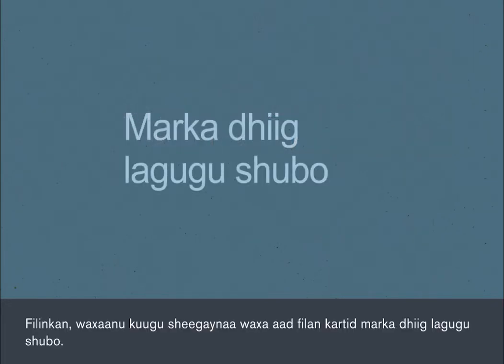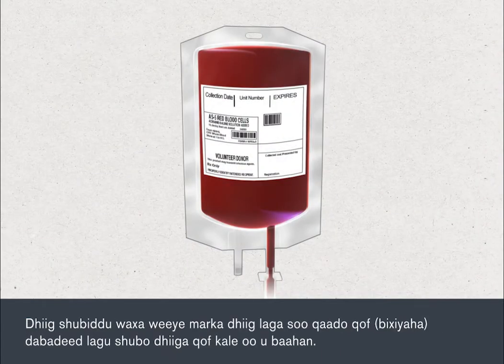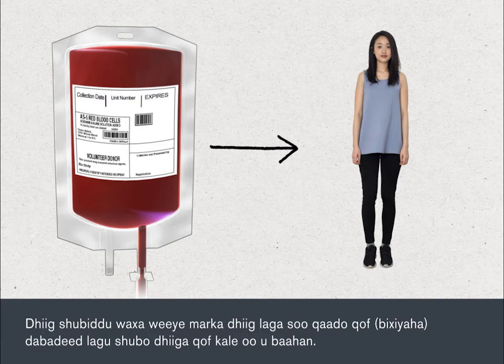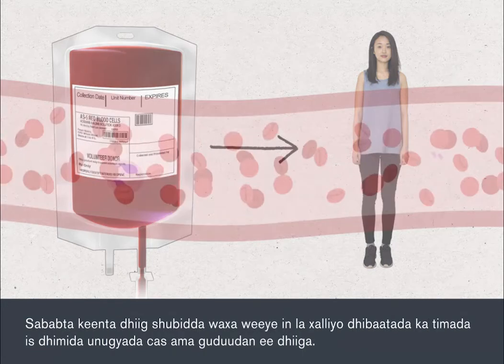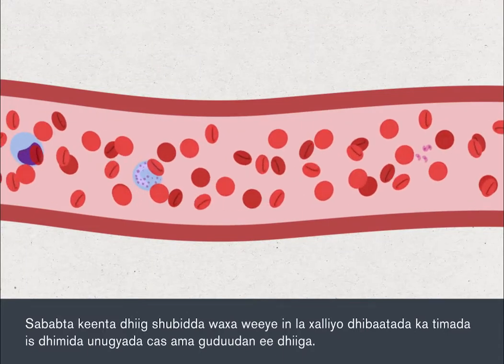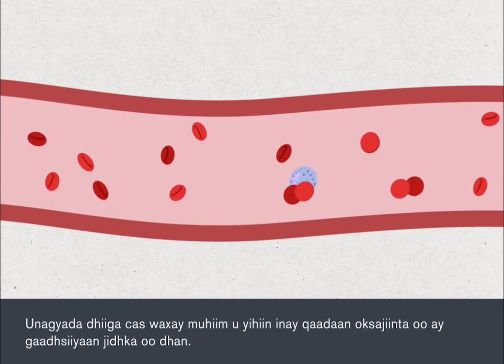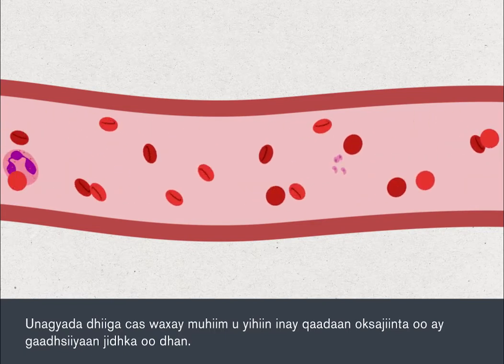In this film, we are going to tell you what to expect when you have a blood transfusion. A blood transfusion is a common procedure which involves taking blood from one person, the donor, and giving it to a person who requires more blood. The most common reason for a blood transfusion is to address a shortage of red blood cells in the blood. Red blood cells are essential for carrying oxygen around the body.